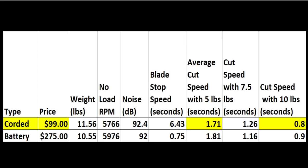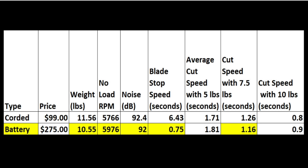So the corded saw is the winner in the price category at less than half the cost. On the other hand, the cordless saw wins for weight, noise, and blade stop speed. Both saws cut very close to the same speed at 5, 7.5, and 10 pounds of pressure.